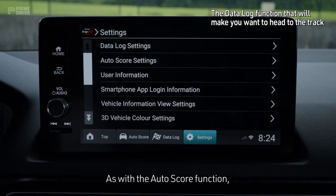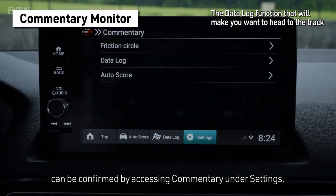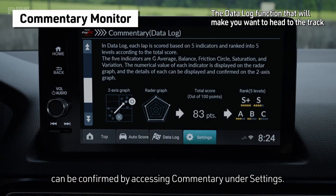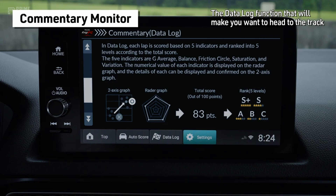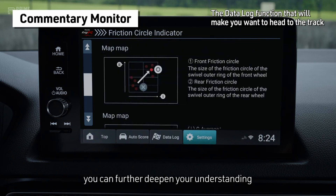As with the AutoScore function, the meanings of the graphics and scoring criteria can be confirmed by accessing Commentary under Settings. Learning about Honda's idea of good driving through the commentary, you can further deepen your understanding of the Type R's potential.